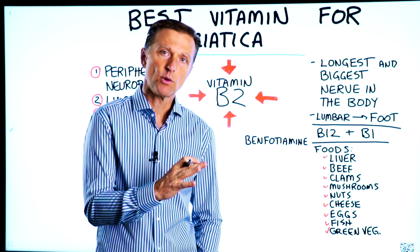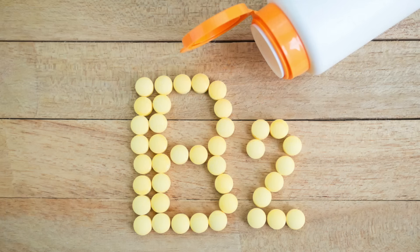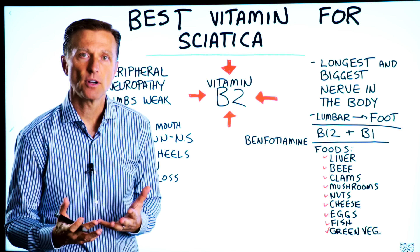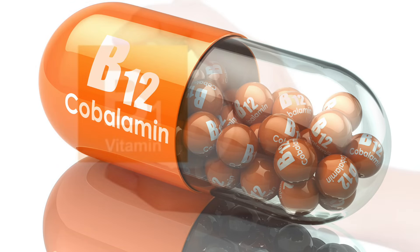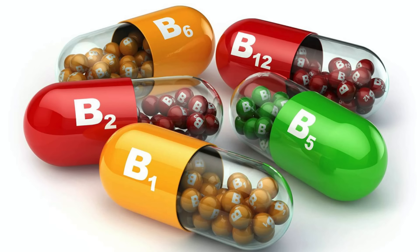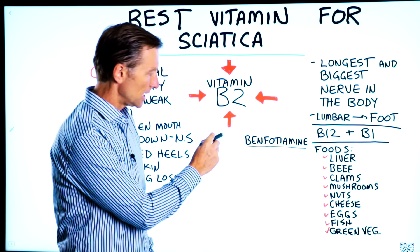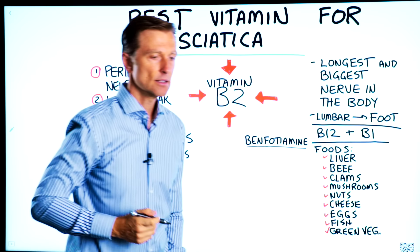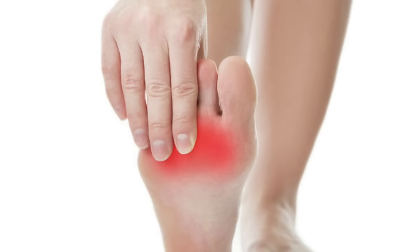The deficiency that will create the most damage on that nerve is a vitamin B2 deficiency — riboflavin. You can also get sciatica from other deficiencies as well, especially B12 and B1. So I would recommend taking the whole B-complex just to make sure. I would also recommend taking what's called benfotiamine, which is a fat-soluble B1 that's been very helpful in peripheral neuropathy and pain in the bottom of the foot.